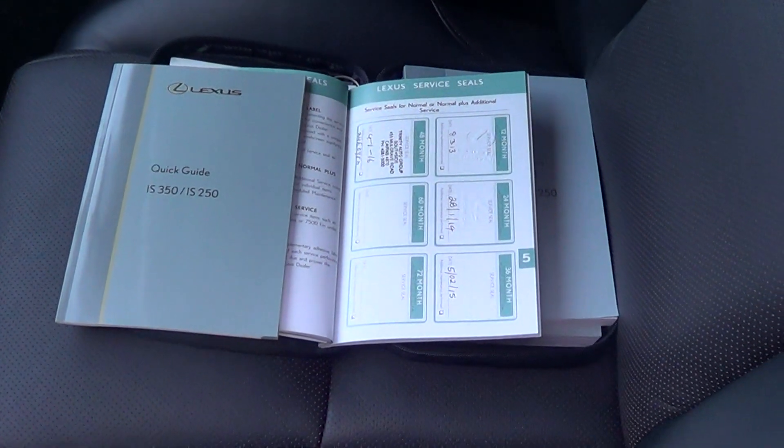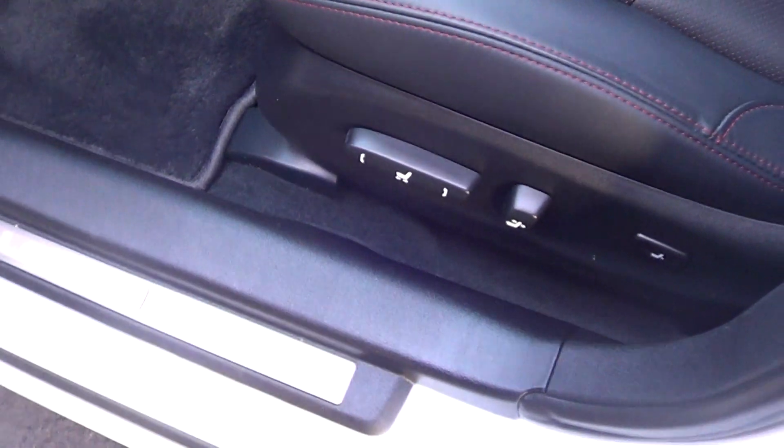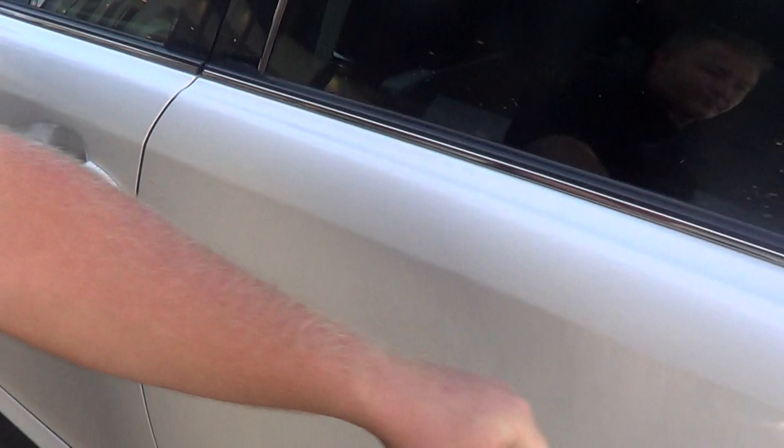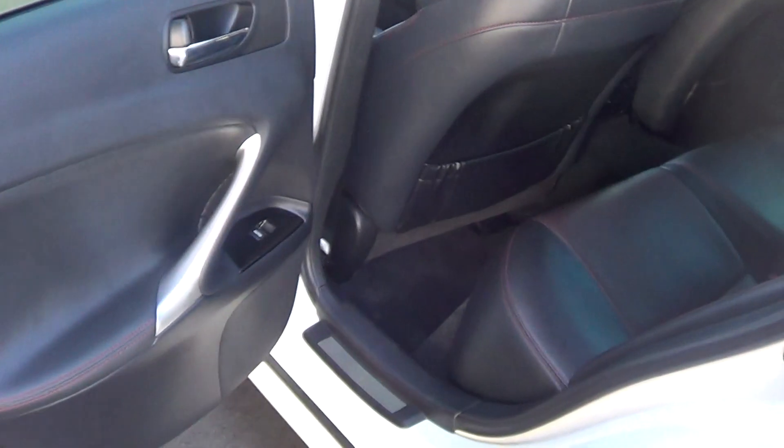Passenger side electric chair, of course. In the back — as you can see, all nice and clean. There's no marks, no stains on the leather at all.